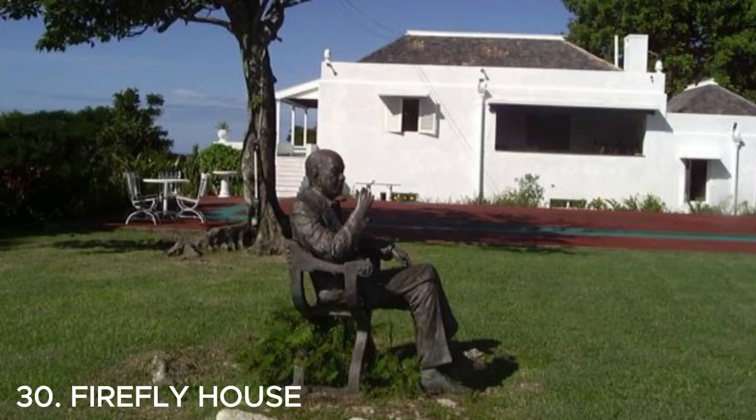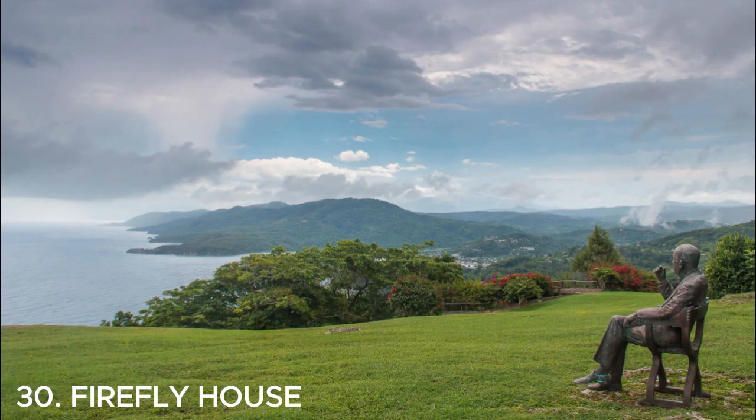Number thirty is Firefly House — a stunning historic mansion located in St. Mary, Jamaica. It was the former residence of playwright Noël Coward and offers breathtaking views of the Caribbean Sea. The house is now a museum and a popular tourist attraction.